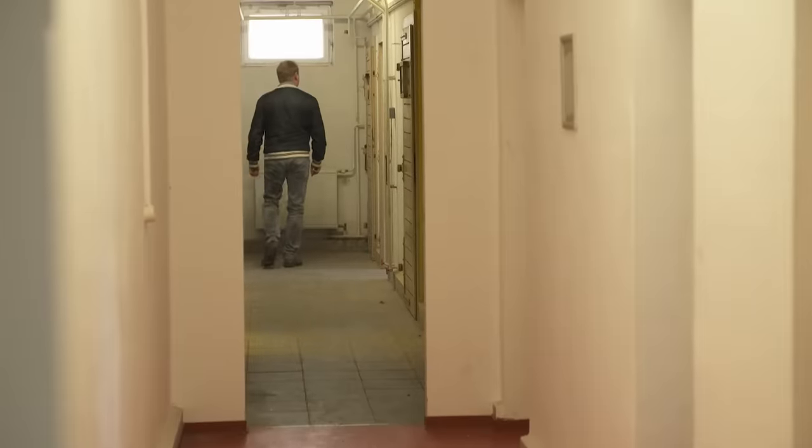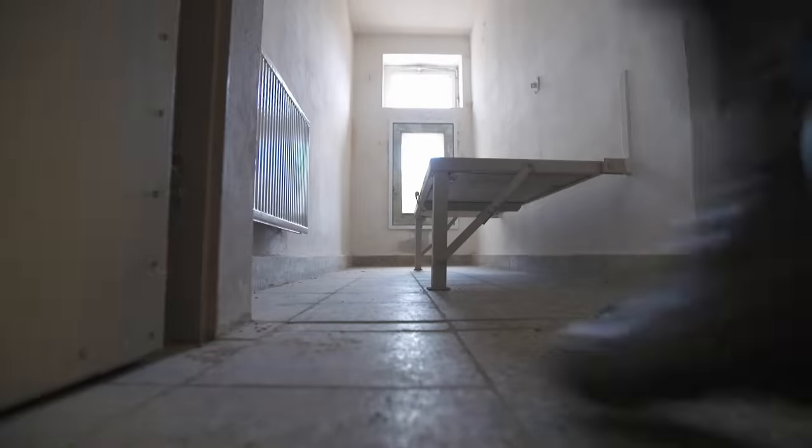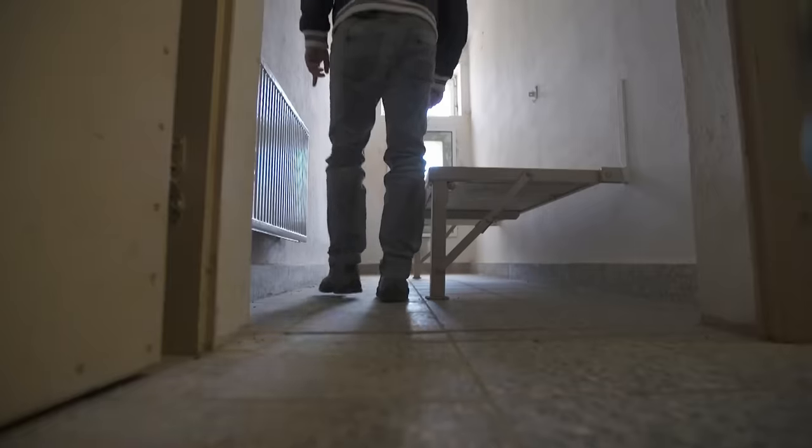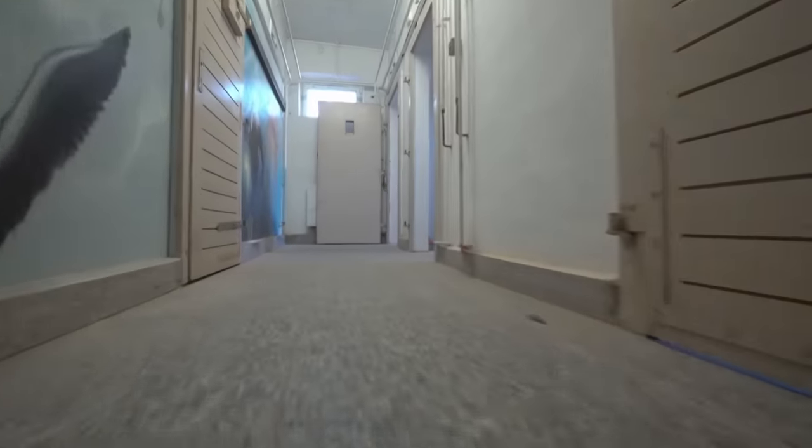In 1989, Karol Bursl attended military school in Prora. Today, the 46-year-old is visiting the old detention cells in the former access control house. Cells like these used to exist in every block. Without a trial, soldiers were locked up here for up to 10 days.